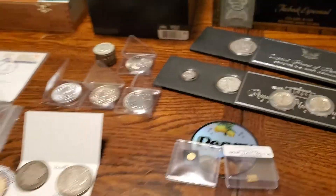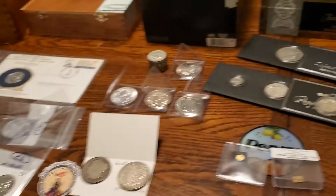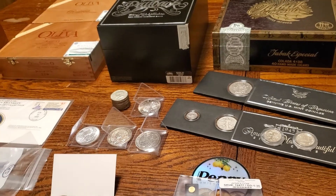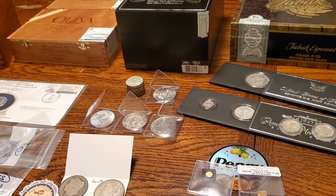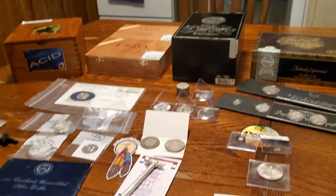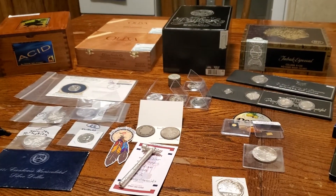Just going through the mail when I got home and thought I'd do a quick little video so I can remember where it all came from later on. Alright folks, y'all take it easy — this is America Silver Patriot signing out.